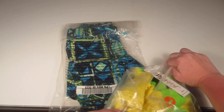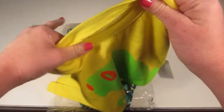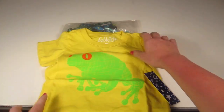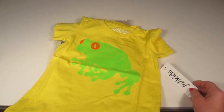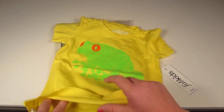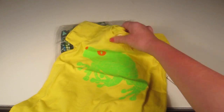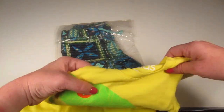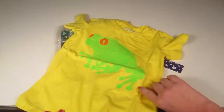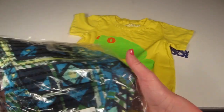This outfit is for my three-year-old boy. FabKids clothes tend to run true to size, maybe slightly bigger — I've never had anything run small. I got this cute yellow shirt with a bright green frog on it, which I thought was just super fun. The size is a three, which is also an extra small, and I thought it was really fun for summer.